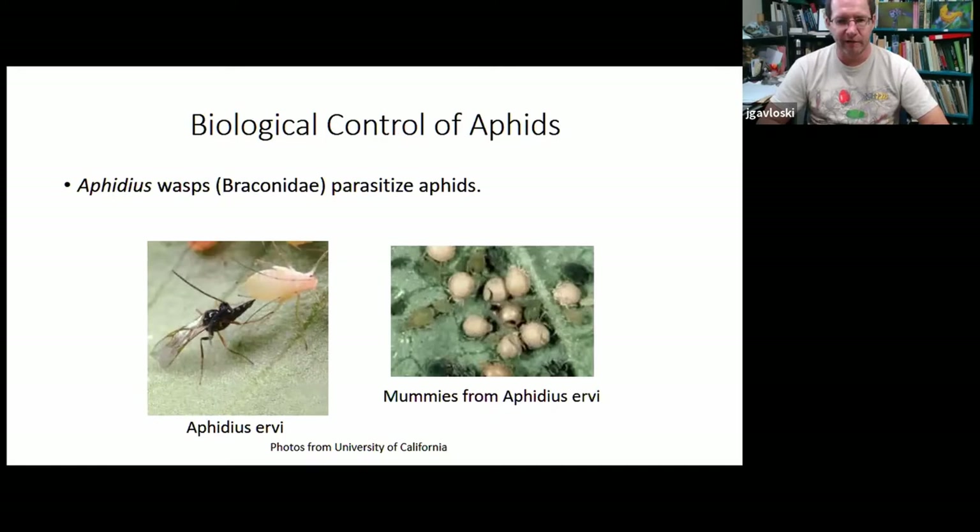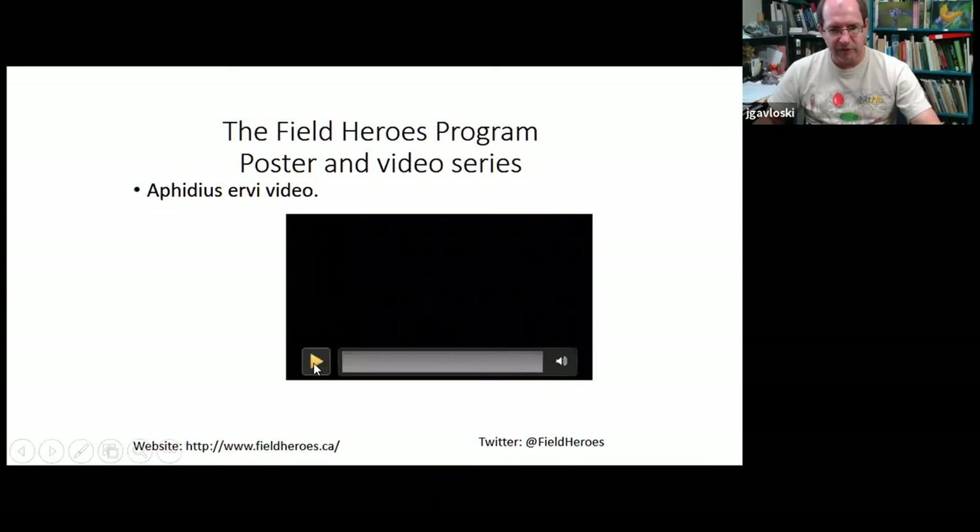Another very effective control for aphids is parasitoids — tiny little insects, usually flies or wasps. The example I'm using is a wasp called Aphidius. What Aphidius does is lay eggs into aphids; the young live inside the aphids, and the aphid will die and become a home for the wasp larva. The dead aphids inflate a little bit and we call them aphid mummies — they look like little bronzy or pale globular balls on the plant. You might even see a hole where the adult wasp has emerged from the aphid mummy. I've got a video to show just how quickly these wasps lay their eggs into aphids.